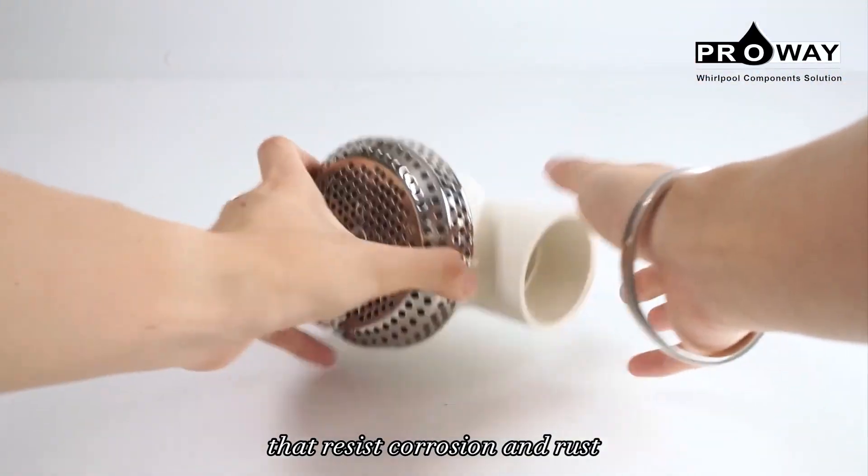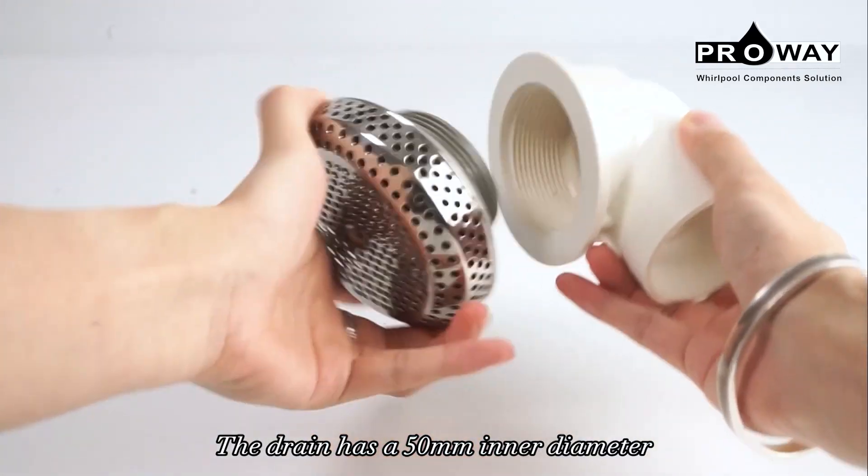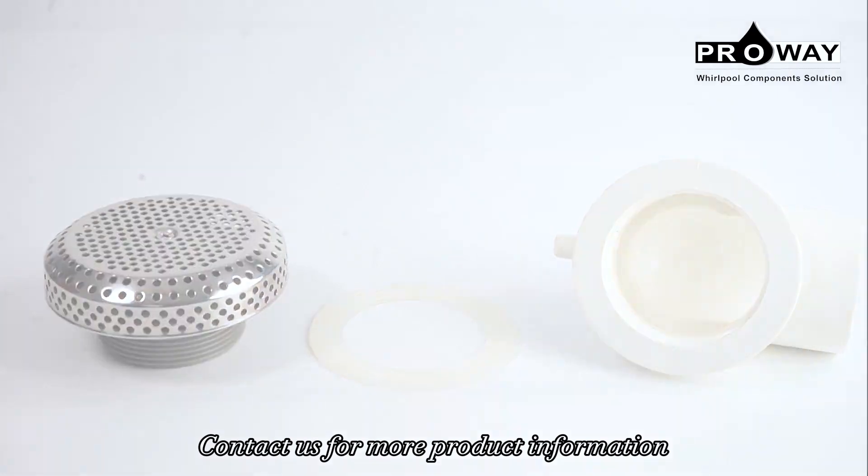The drain has a 50 millimeter inner diameter, which fits most standard bathtubs. Contact us for more product information.